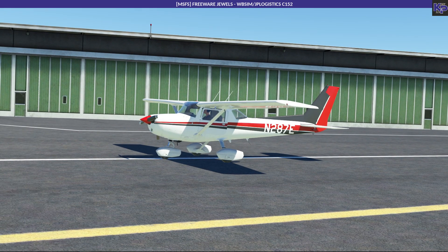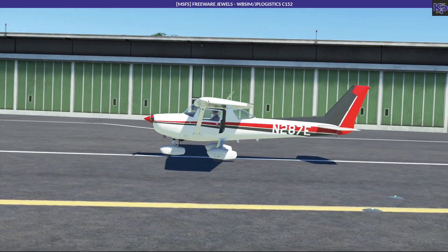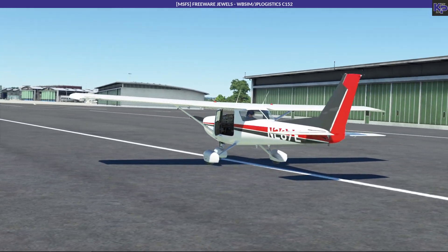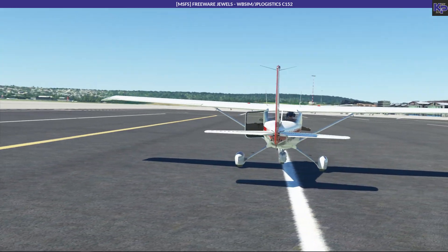The WBSIM JP Logistics Cessna 152 - cool stuff. Hope that was helpful. Until next time.